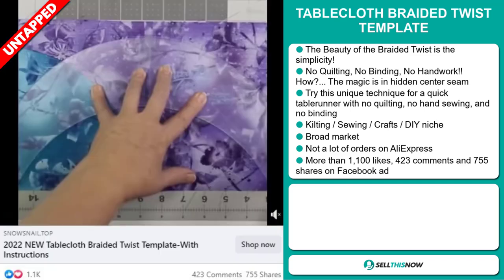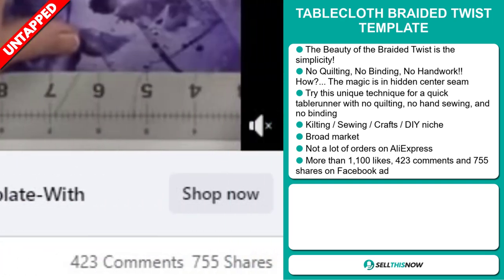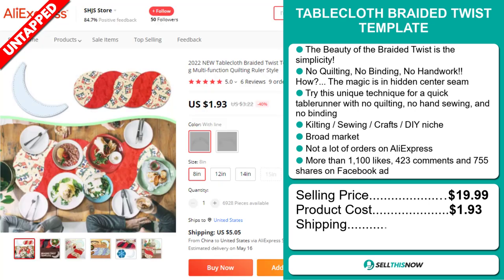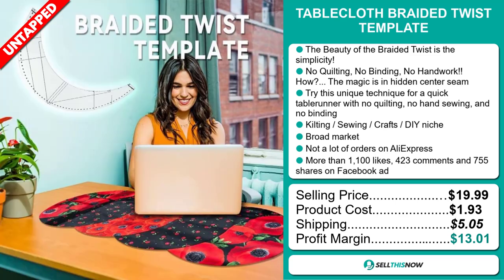The Facebook ad has more than 1,100 likes, 423 comments, and 755 shares. The selling price of the Tablecloth Braided Twist Template is just under $20, whereas the product cost is only $1.93. Shipping will set you back $5.05, so you're looking at a good profit margin of just over $13.